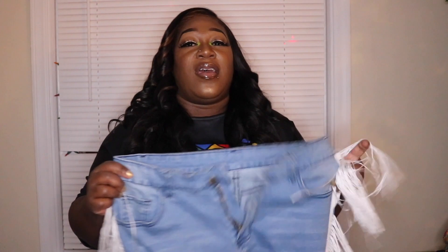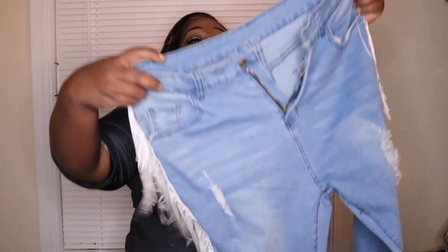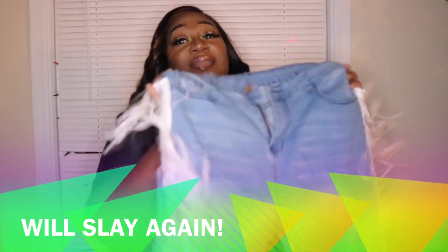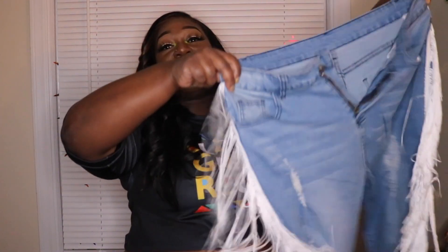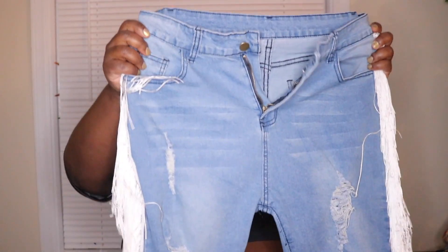I could probably fit them if I continue to work on my weight and try to get healthy. So we are going to put these in the 'She Will Slay Again' collection because I really do love these. They are so cute. I could see my hip popping in them. These will slay again — we're going to put that up for that section.